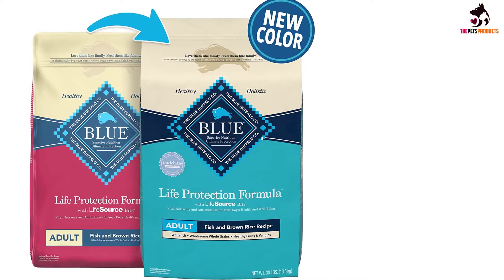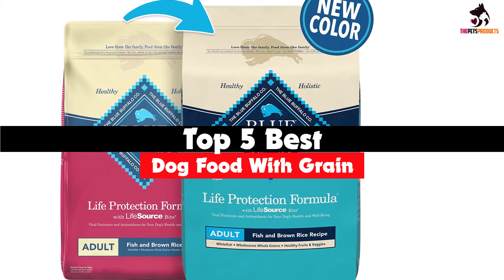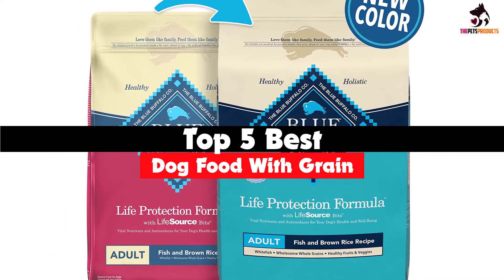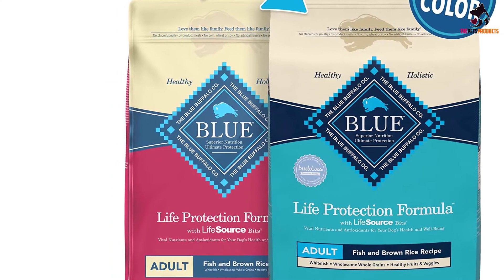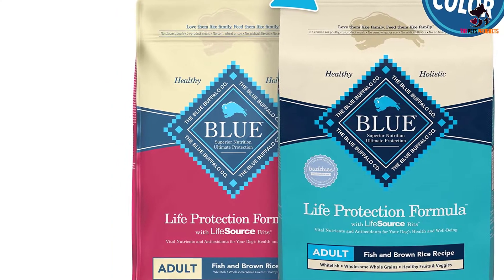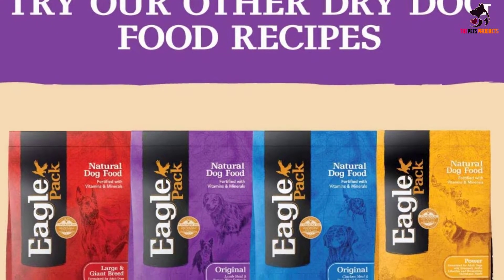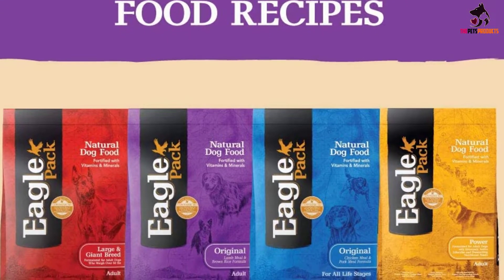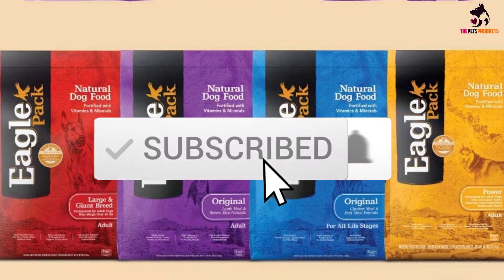Hey guys, in this video we're going to be checking out the top 5 best dog food with grain available on the market for their true quality. I made this list based on my personal opinion and hours of research, and have listed them based on popularity, quality, price, durability, user opinions, and more. If you want to see more information and the updated price, you can check out the description below, and also make sure to subscribe for more reviews.